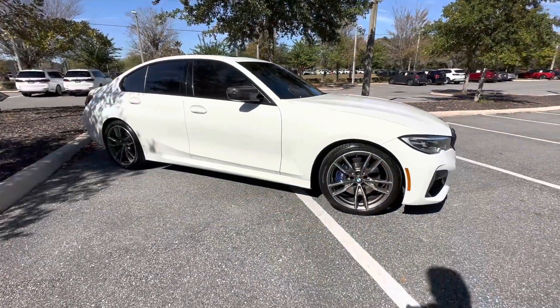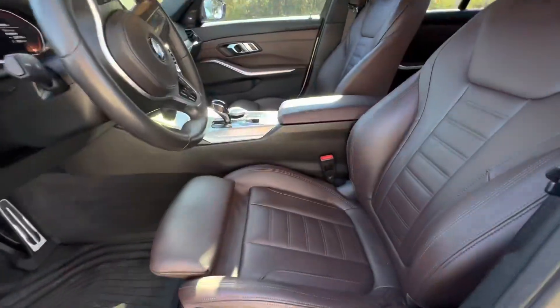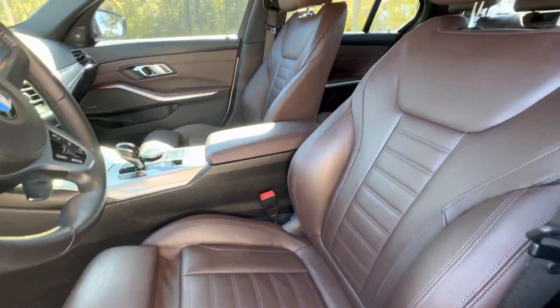This M340i comes in a very beautiful alpine white with a very soft Mocha Vernaska leather interior.